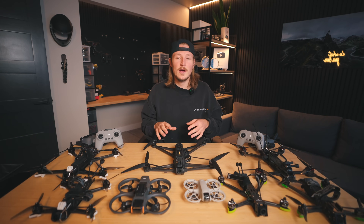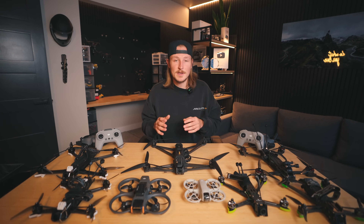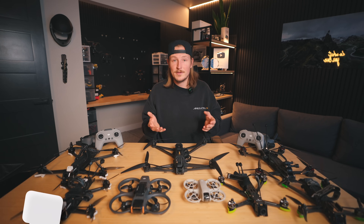I'm not going to cover sub-250 gram drones in this video because they're drones you actually have to build. But if there is enough interest, leave a comment down below and I might make a video about those ones.